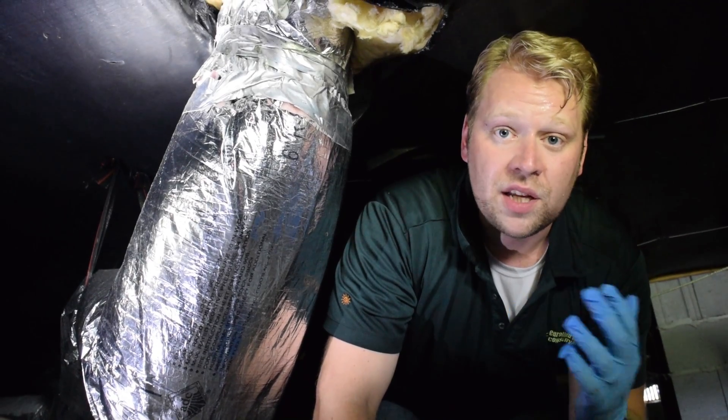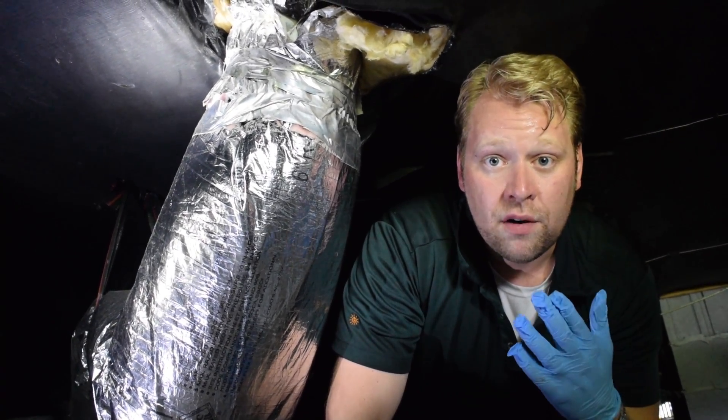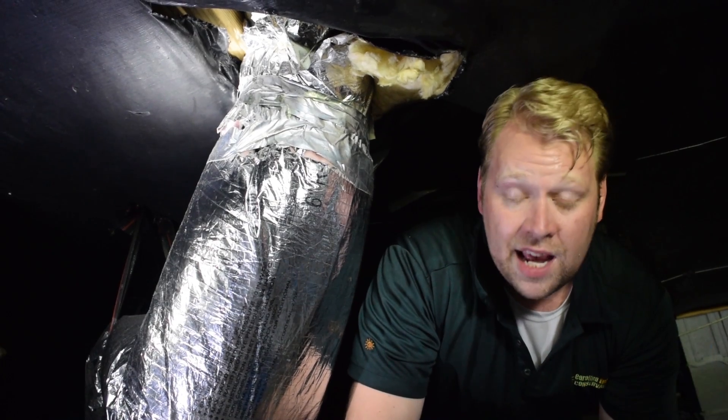That's what we're doing — we're air sealing all around these duct boots to really stop the air infiltration from leaking out into this crawl space. We want to keep it nice and tight so that the air the homeowners are paying for is going inside their house.